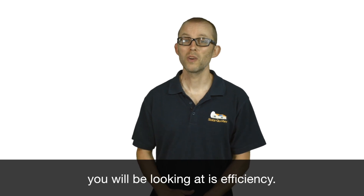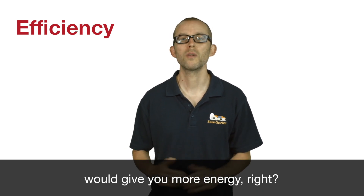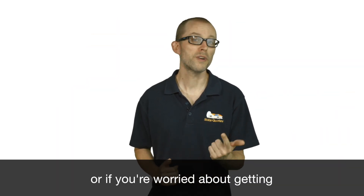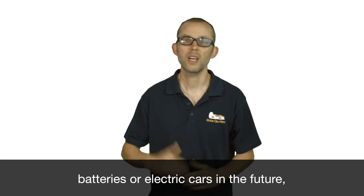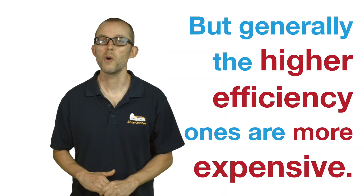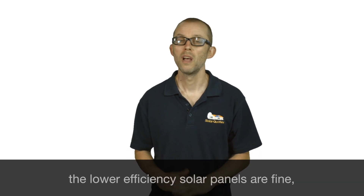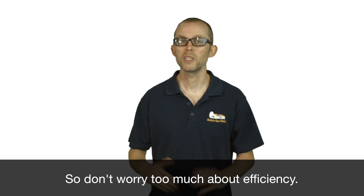The second specification is efficiency. Intuitively you'd think a more efficient panel would give you more energy, but that's not the case — a less efficient panel is simply bigger for the same amount of energy produced. So if you've got a small roof, or you're thinking of getting batteries or electric cars in the future, then by all means go for a higher efficiency solar panel. But generally the higher efficiency ones are more expensive. If you've got a big roof and can easily fit the system size you want, lower efficiency solar panels are fine — they're just a little bigger and a fair bit cheaper.